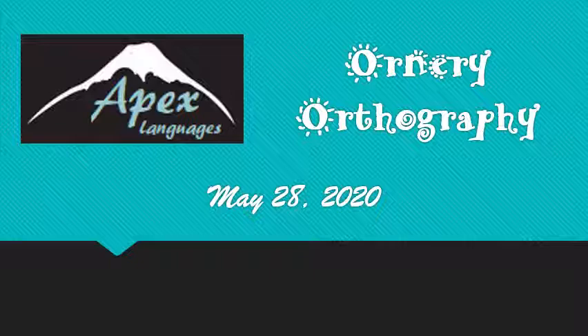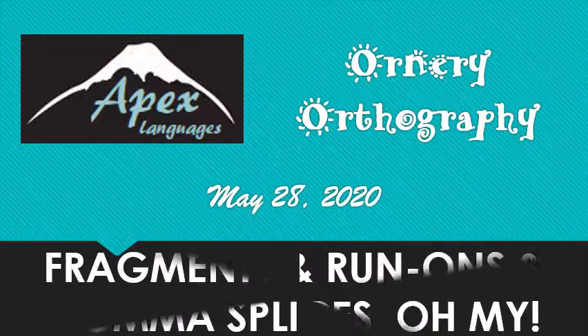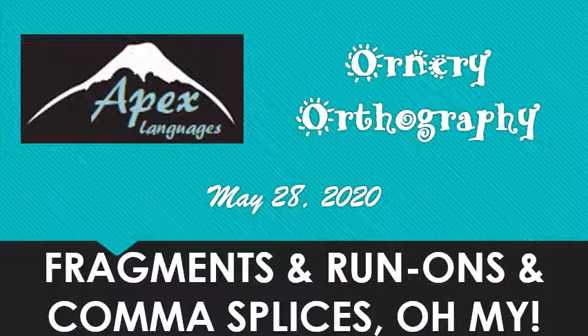Today on Ornery Orthography, we're going to continue talking about periods and what happens when they're not where they're supposed to be. Scary. That's right: fragments and run-ons and comma splices. Oh my.